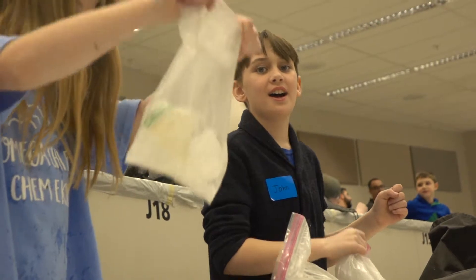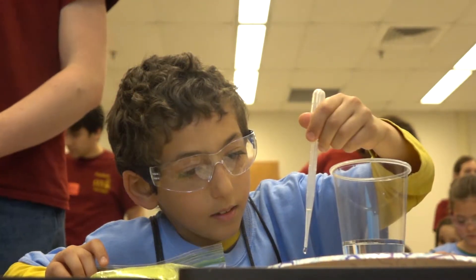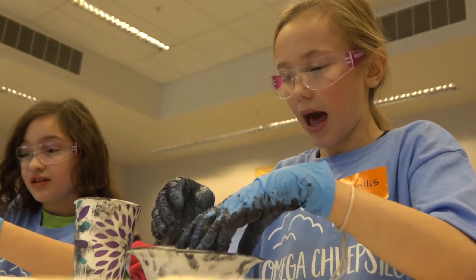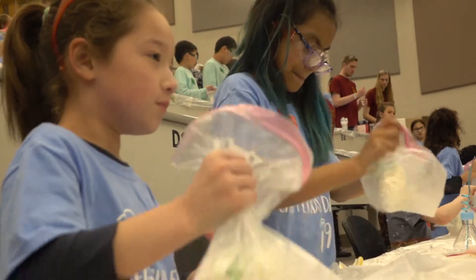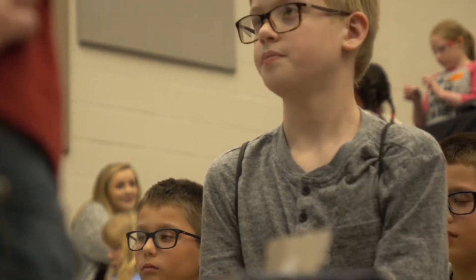Chemi Kids Day is all about getting kids excited at the idea of going into science and maybe even chemical engineering someday. We are Omega Chi Epsilon, the Chemical Engineering Honor Society, and one of our main pillars is actually philanthropy. This event started 11 years ago and it's just grown ever since. The kids love it and it's one of our favorite events of the year to put on.